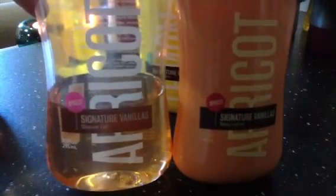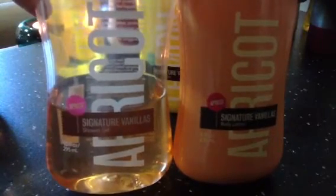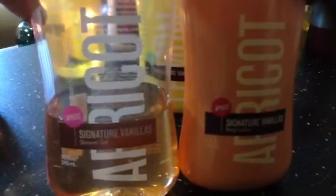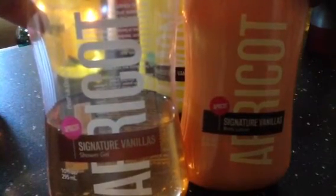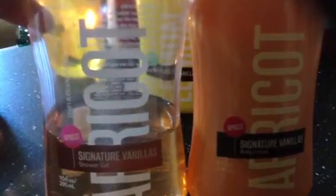My second favorite of the signature vanillas is the Apricot. As you can see it's already below half, but this is one scent I'm in love with — it's just so good. Whenever you put it on, you smell like a very nice apricot. I'm just in love with this one as well.